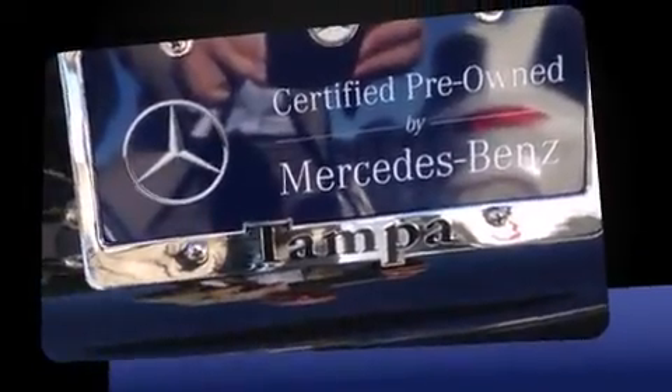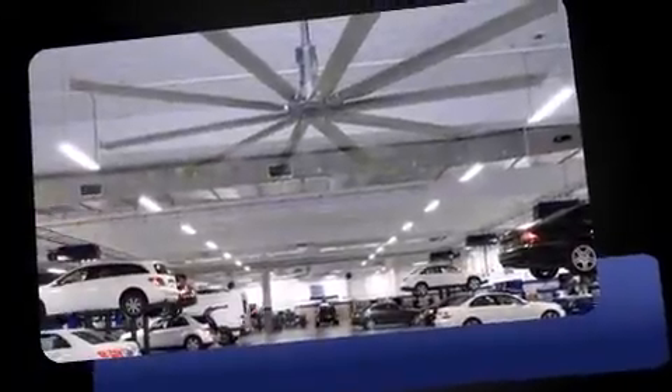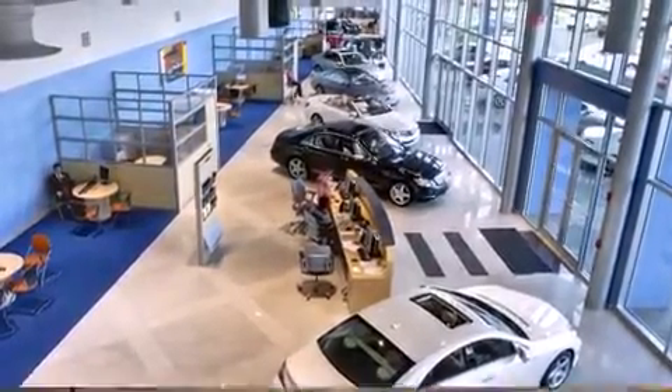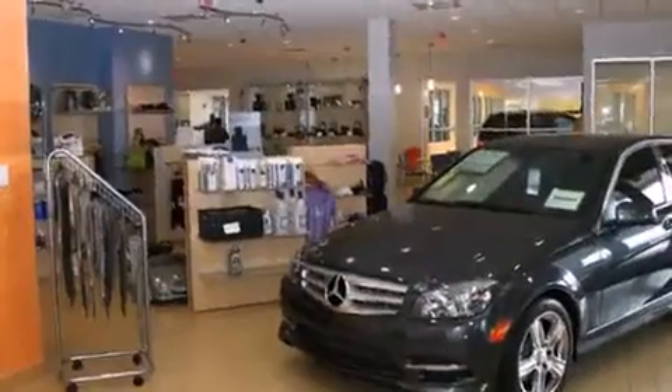A 3.5-liter V6 engine pairs with a sophisticated 7-speed automatic transmission, providing a smooth and predictable driving experience. Mercedes-Benz prioritized comfort and style by including a built-in garage door transmitter, front dual zone air conditioning, turn signal indicator mirrors, and seat memory.